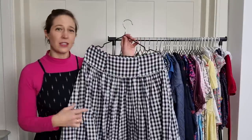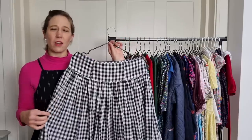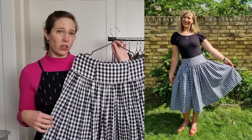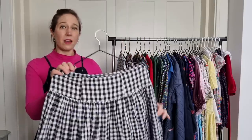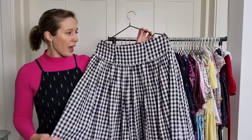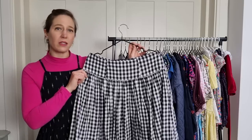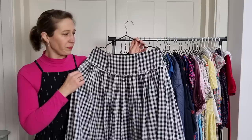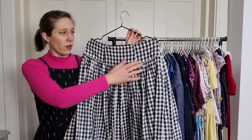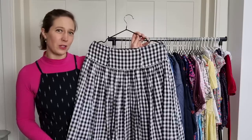The first make I want to share is the By Hand London Jessica skirt, made with fabric from a Sew Hayley Jane box. When I saw this gingham I knew I wanted to make a skirt with it and I have worn it so much — in the summer with a little black t-shirt made from the Adrienne blouse pattern, and in the winter with tights, jumpers and boots. It's slightly too big now, so when summer comes I'm going to take it in a little. It was a really quick, lovely sew and definitely one of my favourite skirts from 2021.